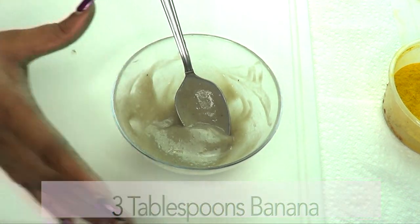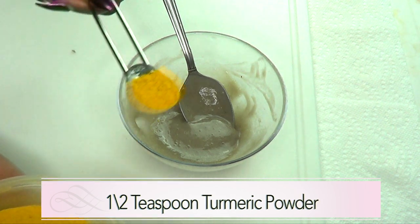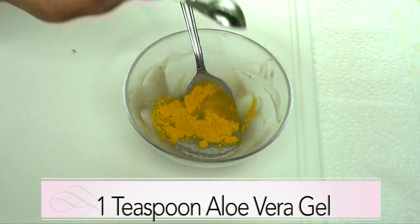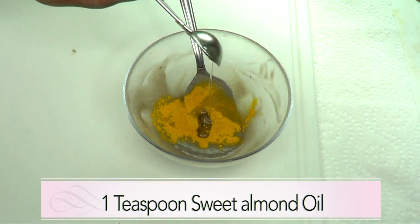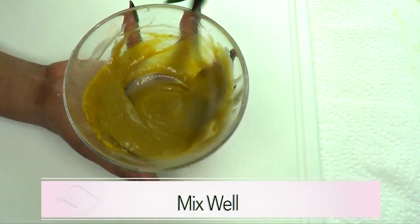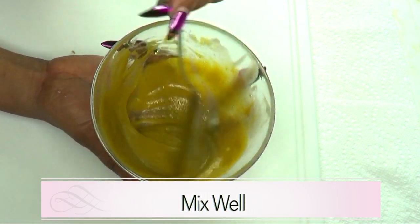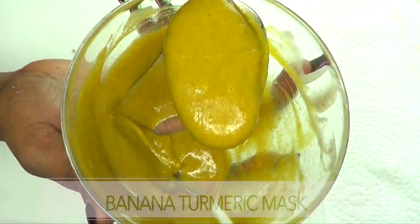Now here is our turmeric powder — I'm going to use half a teaspoon and add it to the banana. Then one teaspoon of aloe vera gel, and one teaspoon of sweet almond oil — pour it in. Now we're going to mix and blend everything together until it is totally combined.